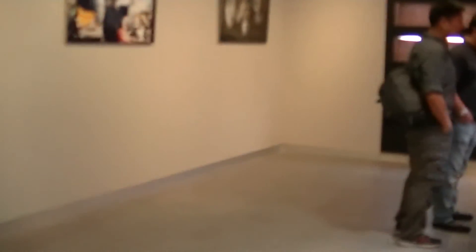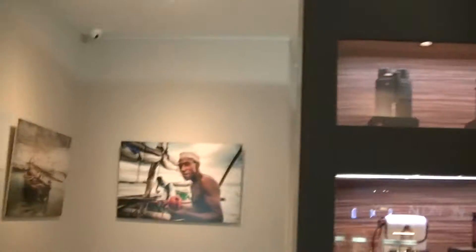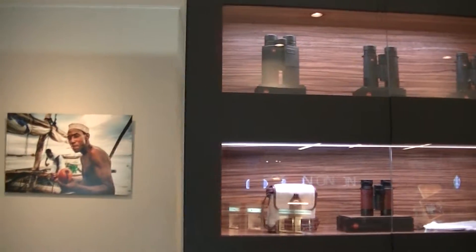Oh, it's a bigger space than expected — huge, there's an exhibition. So the design — Leica has moved into the digital age, but it still keeps its classic, old-fashioned aesthetic. And why do they have binoculars? They also make binoculars. It's more of a lens company — or a camera company? Camera.